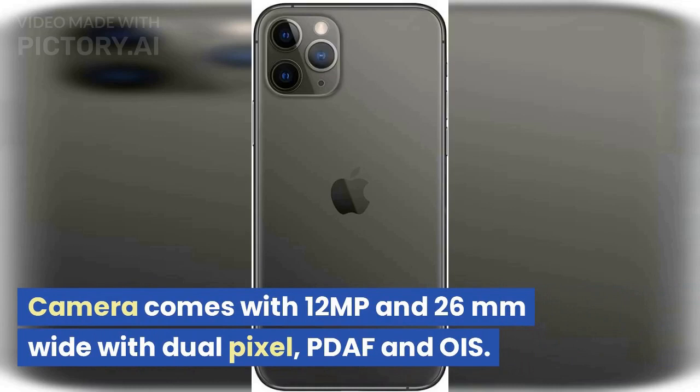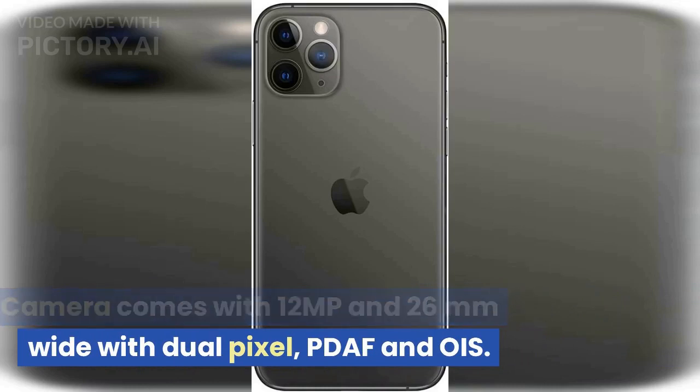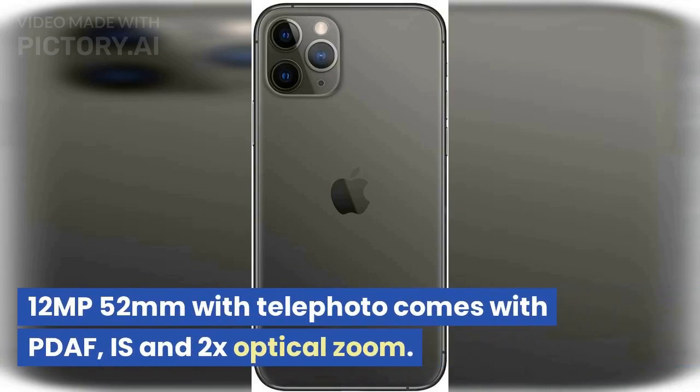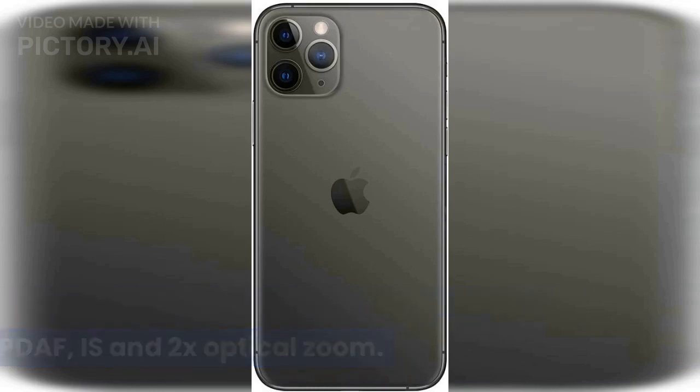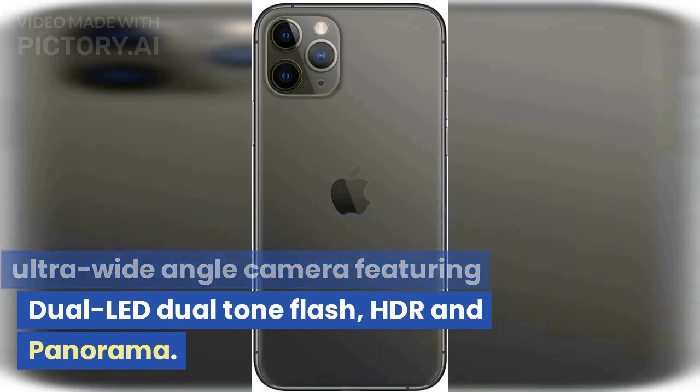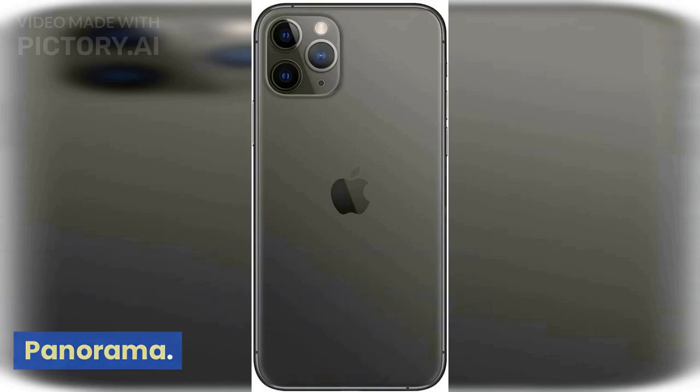The rear camera system comes with 12 megapixels and 26mm wide with dual pixel PDAF and OIS. A 12MP 52mm telephoto lens comes with PDAF and 2x optical zoom. A 12 megapixel 120-degree 13mm ultra-wide angle camera features dual LED dual-tone flash, HDR, and panorama.